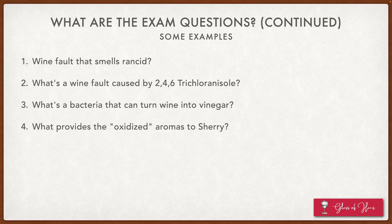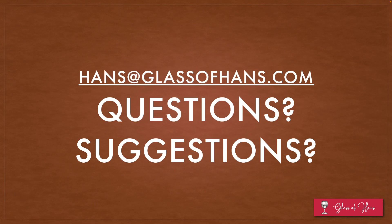I just want to wrap up this session by looking at some of the other exam questions that might occur. I'll pause here for a while just for you guys to check it out and hopefully you're able to answer them. With that, I'm at the end of this particular topic. If you have questions or suggestions, please reach out to me at Hans at glassofhans.com. I look forward to seeing you at Chapter 3.